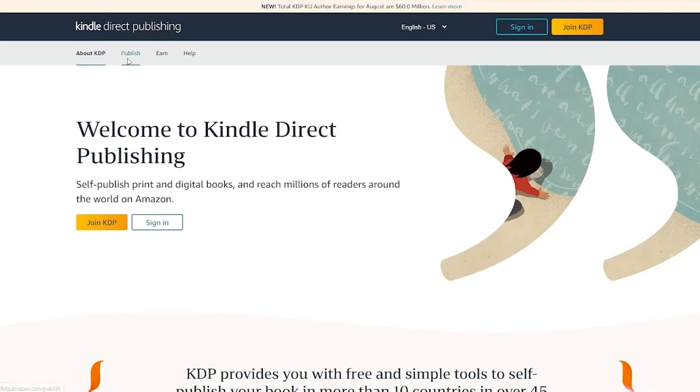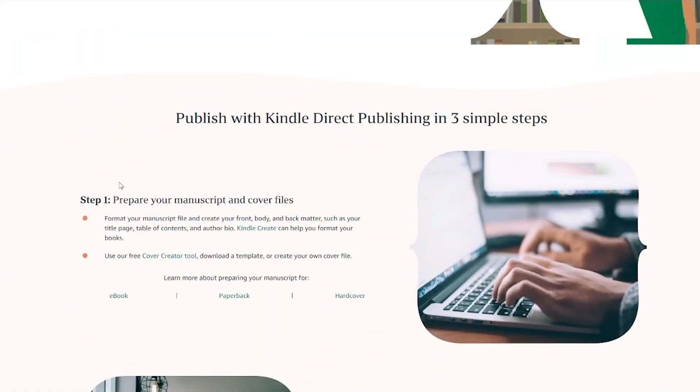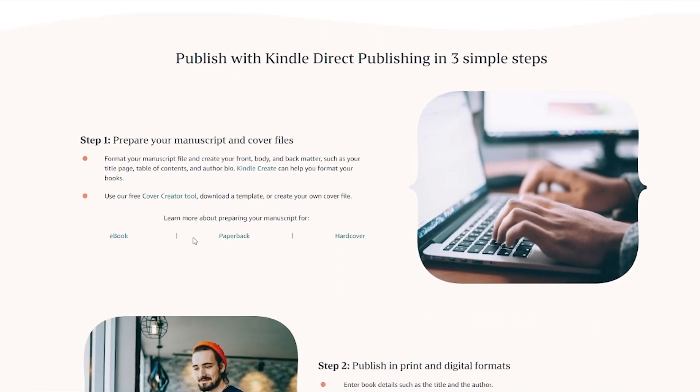KDP tells you the steps you need to publish. Step one is to prepare your manuscript and cover files — format your manuscript and create your front, body, and back matter such as your title page, table of contents, and author bio. Then use their free cover creator tool to download a template or use your own cover file. You can create manuscripts for e-books, paperback, and hardcover. In our case, we're going to go with e-book.